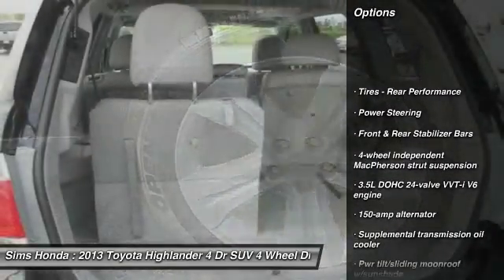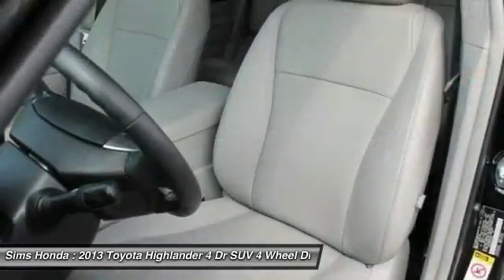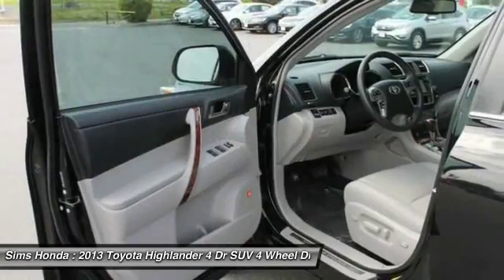All-wheel drive, power lift gate, anti-lock braking system, moonroof, home link garage door opener, driver airbag, air conditioning, front power steering, cruise control, auto dimming rear view mirror, PPO.